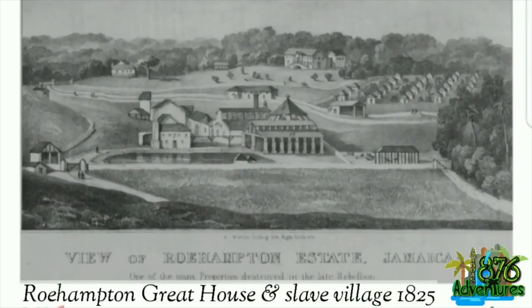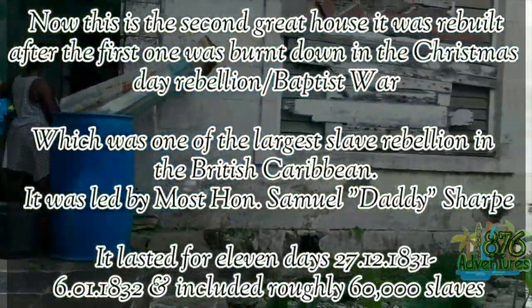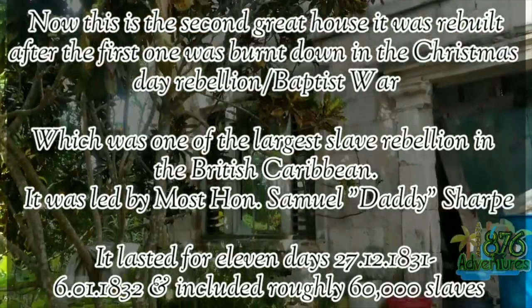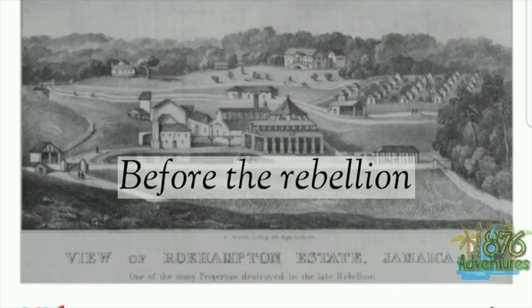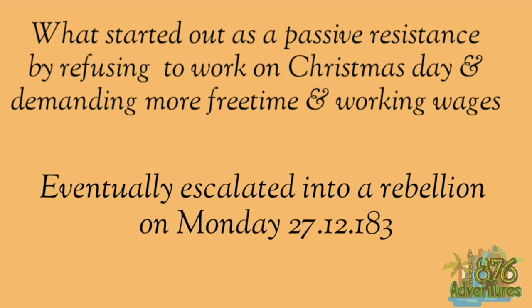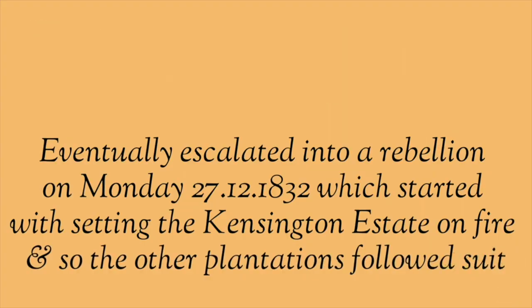This is a drawing showing Rampton Great House and its slave village back in 1825. This is the second great house — the first one was burnt down in the Christmas Day rebellion, or the Baptist War, which was the largest slave rebellion in the British Caribbean. It was led by our most honorable Samuel Sharp and it lasted 11 days, and roughly 60,000 slaves were killed. This is a drawing of the destruction of the Rampton Great House in 1832. What started as a passive resistance — refusing to work on Christmas Day and demanding more free time and work wages — eventually led into a rebellion on Monday the 27th of December, which started with setting the Kensington Estate on fire, and all the other plantations followed suit.